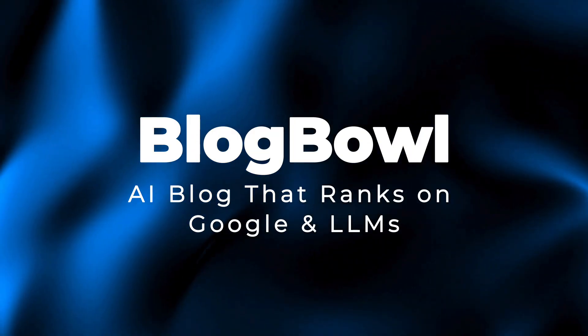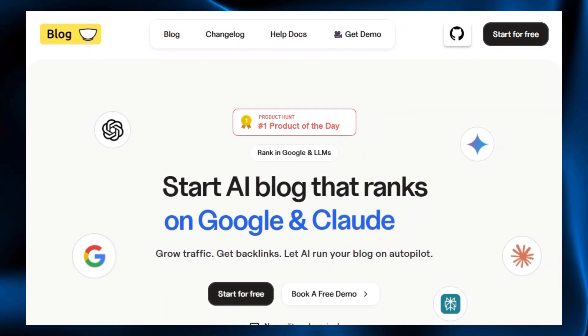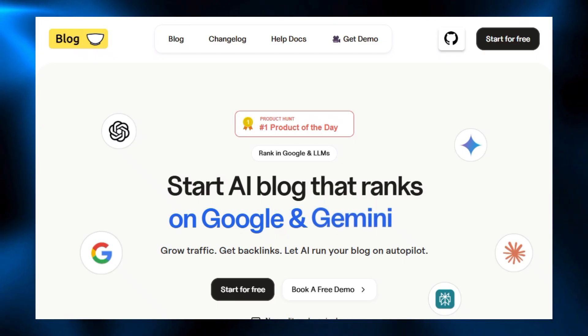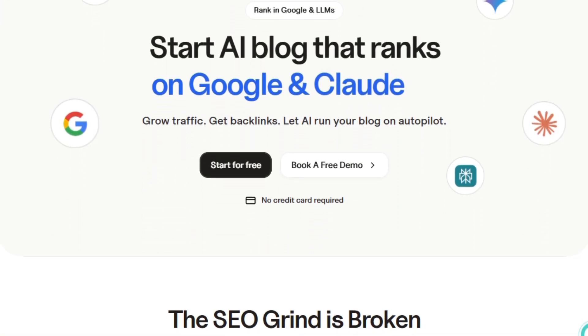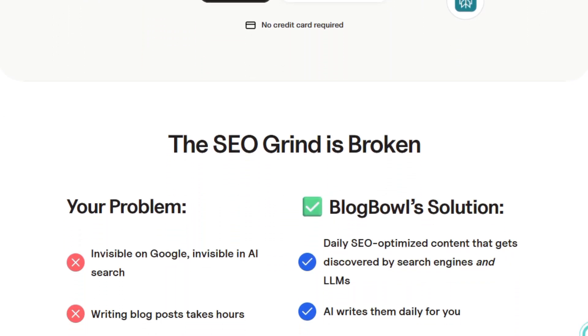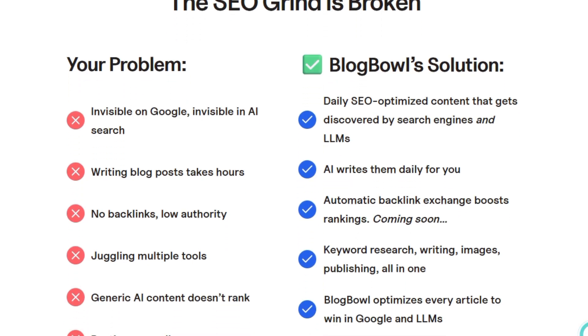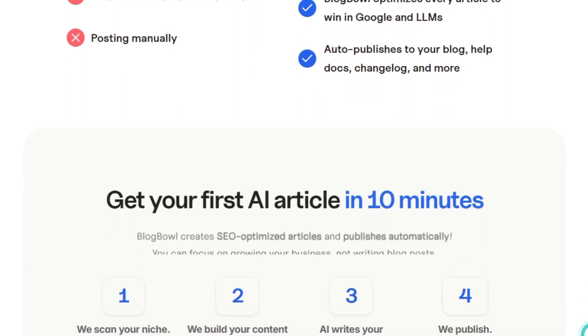Project number five: Blog Bowl — AI blog that ranks on Google and LLMs. Let's talk about this latest AI project that is built for founders, SaaS teams, agencies, and creators who want a powerful blog without touching complex plugins, dev work, or multiple tools. Blog Bowl is an all-in-one AI blogging platform that lets you launch a fast, SEO-optimized blog in under a minute, with hosting, templates, newsletter, and analytics all built in, so you don't need WordPress setups, extra themes, or third-party add-ons.